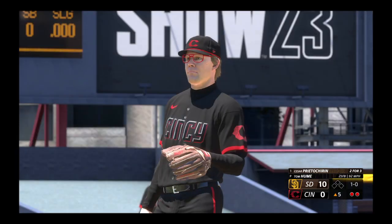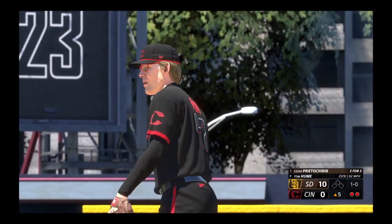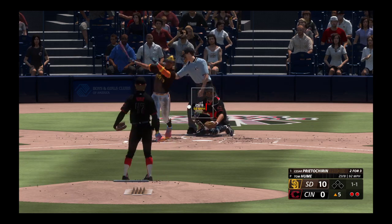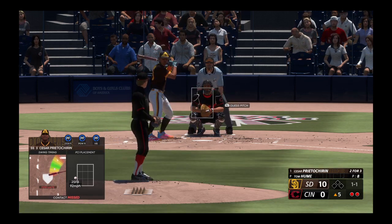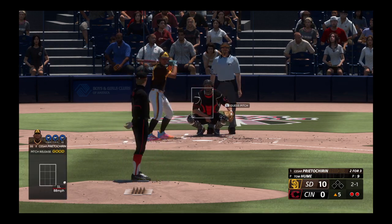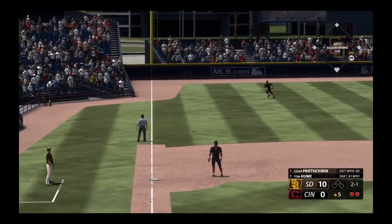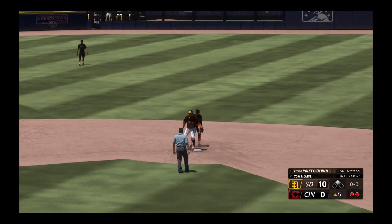The first pitch misses for ball one — one ball, one strike. Righty delivers. Just a weak fly ball. That's a fair ball — Foster throws to second, not in time. It's a double.